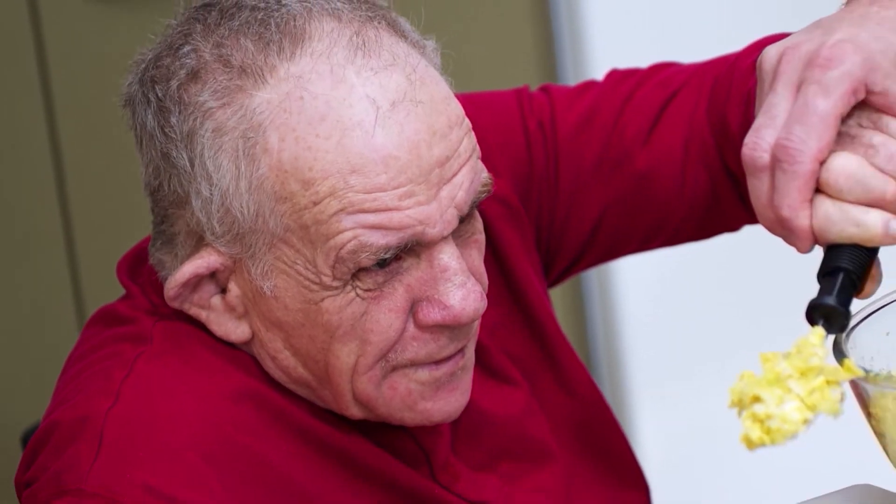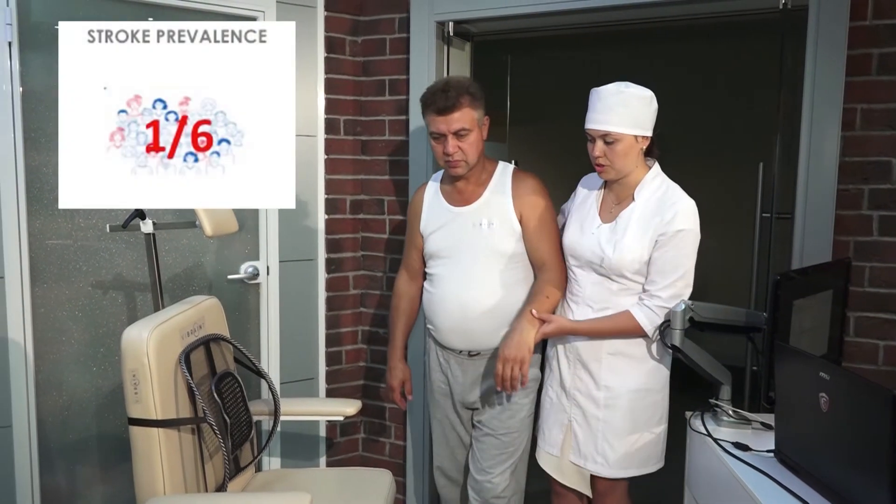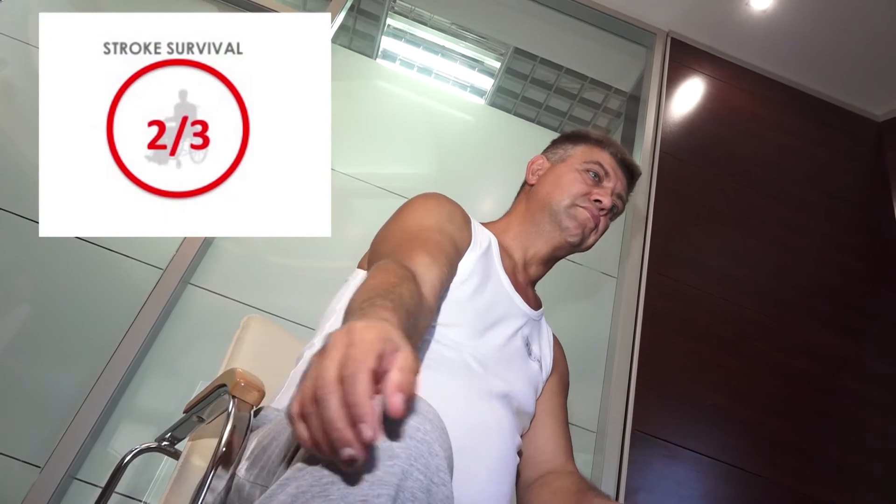Please look at this man's arm. He is unable to control it after the stroke. One in six people worldwide are affected by stroke. Fortunately, two out of three survive.